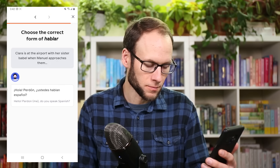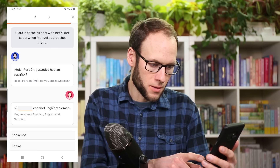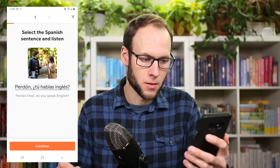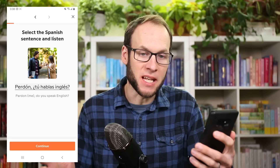I love how interactive the Babbel program is, and it's preparing me to have practical conversations about travel, business, relationships, and more. For example: Perdón, ¿tú hablas inglés? — and that means 'pardon me, do you speak English?'